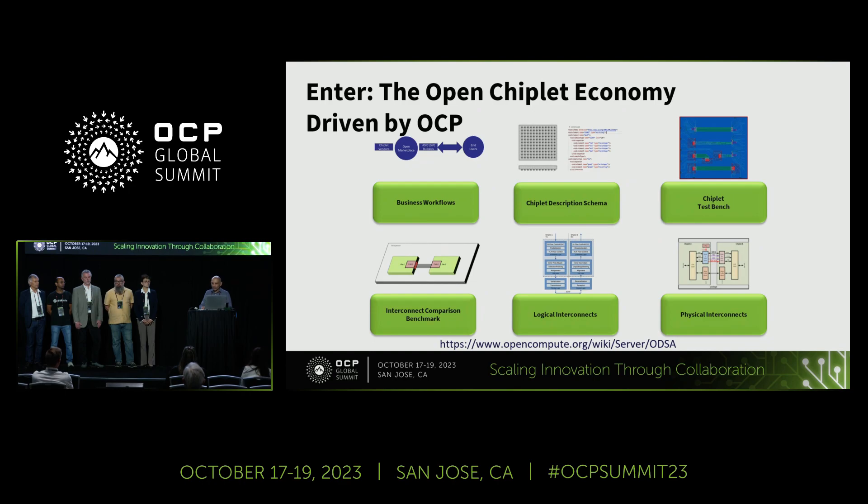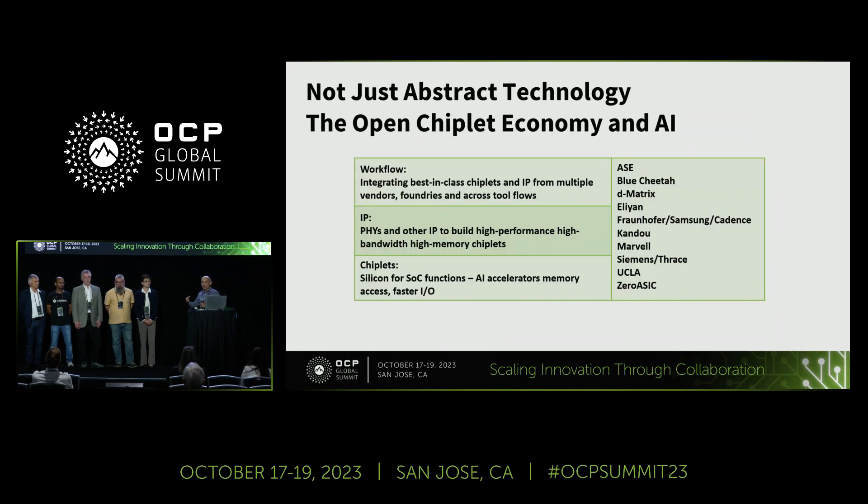This isn't some abstract concept. We've seen the work in our group and in other groups have a direct impact on AI, which is the talk of the moment. The exhibitors here are essentially solving very specific problems related to AI and large devices. Our center is sponsored by ASC, with very large packages for chiplets.